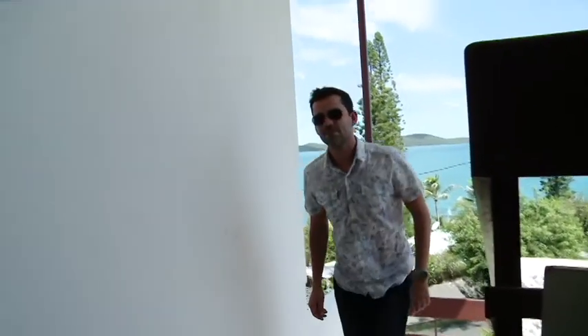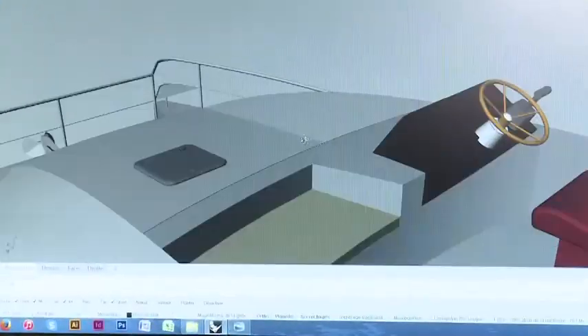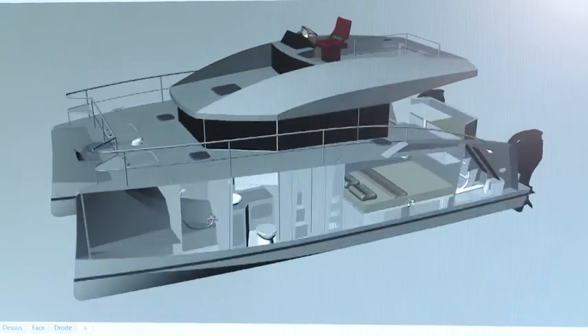Nous sommes allés à la rencontre de Corentin, l'architecte naval qui a dessiné ce bateau. Je dessine des bateaux, je m'occupe de la partie carène, de l'aménagement intérieur, des matériaux, résistance des matériaux, déco, moteurs, gréments, voiles. Ce que j'aime bien en étant à mon compte, c'est que je travaille vraiment sur l'ensemble du projet.